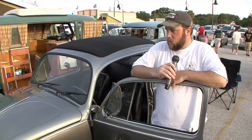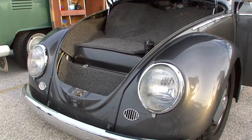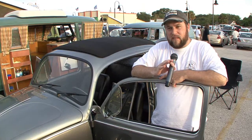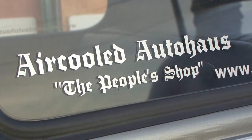I bought this car about five years ago and spent four years doing all the bodywork, paint, and metalwork. I had it painted at a local shop, but I did 90% of the bodywork and all the prep.